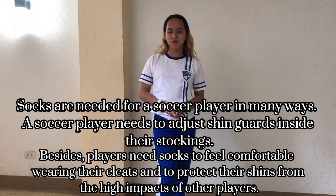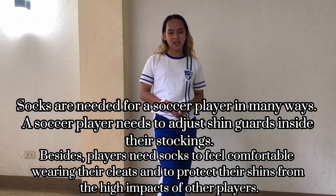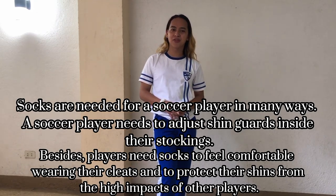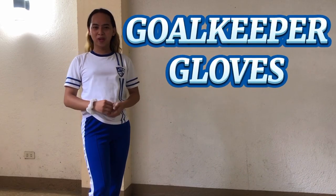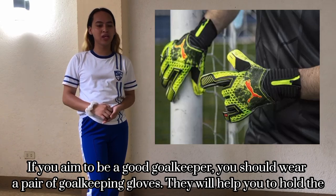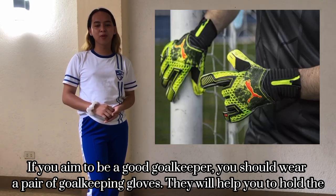Soccer socks. Socks are needed by a soccer player in many ways. A soccer player needs to place the shin guards inside their stockings. Players also need socks to stay comfortable while wearing their cleats and to protect their shins from the high-impact collisions with other players.